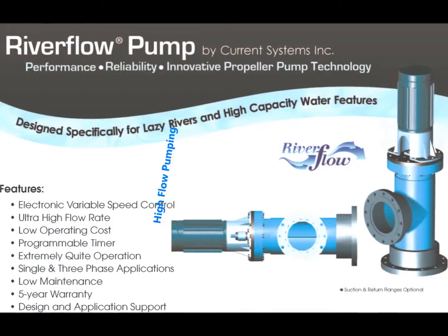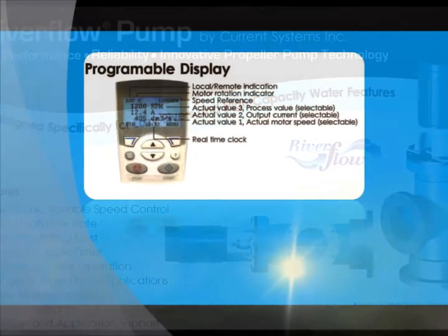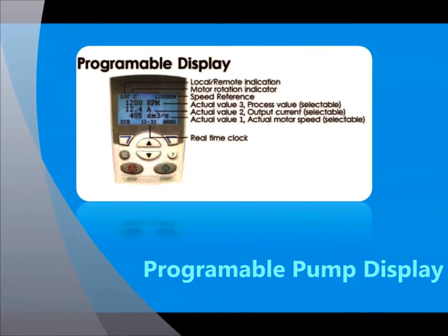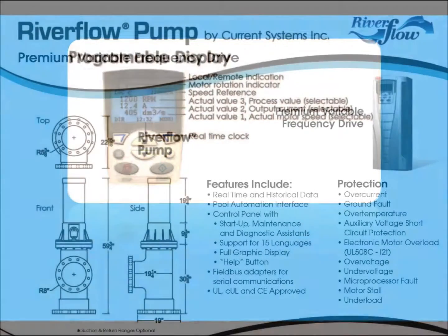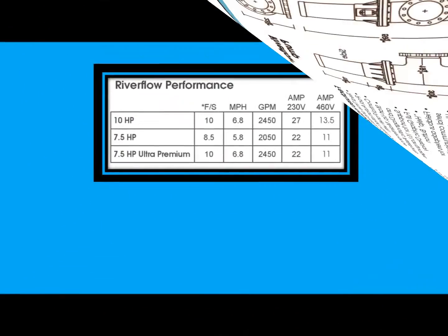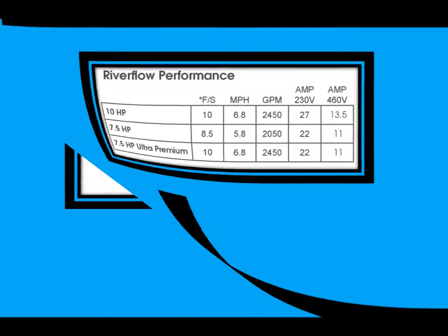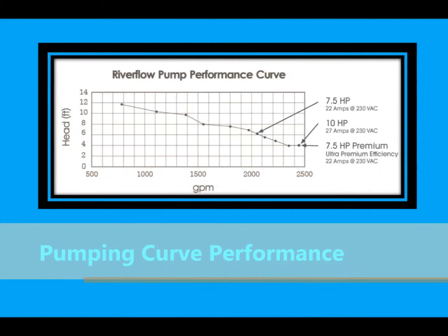River Flow pumps are designed to provide a high GPM low head flow capability that are partnered with a premium variable frequency drive. The variable frequency drives are programmable and have the capability of utilizing single phase or three phase power supplies, while having some of the lowest load demand to GPM performance delivery characteristics in the industry.